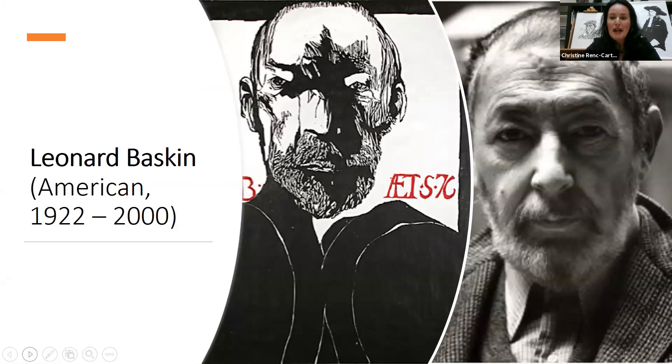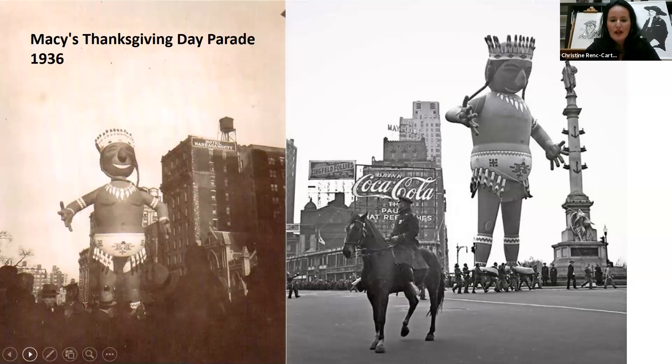A little bit about Leonard Baskin: he was a renowned American sculptor, illustrator, printmaker, writer, and educator. Throughout his career he was committed to figurative art and the theme of human mortality. Born in New Brunswick, New Jersey in 1922, Baskin was the son of a rabbi and raised in the Jewish Orthodox neighborhood of Williamsburg in Brooklyn, New York. In 1936, Baskin was about 14 years old when he saw a clay modeling demonstration on the fifth floor of the Macy's department store. He was transfixed and vowed to become a sculptor at that moment, buying five pounds of clay and making sculptures of Venus and Moses that day. He had his first exhibition as an artist at age 17 at the Glickman Studio Gallery in New York City.